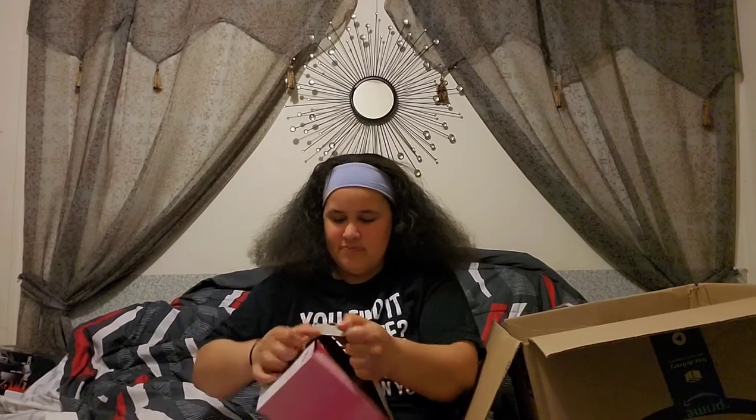Everything looks okay so far, but I need to get that glitter stuff back in there because it is everywhere, and I mean everywhere. Next up we have a scented candle — wow, it smells good! So it's a pack of four... actually no, it's a pack of eight. There are eight in here.